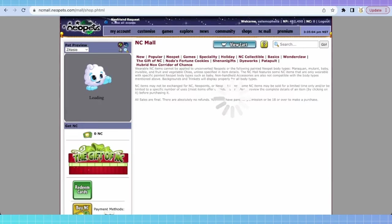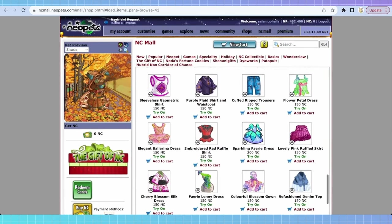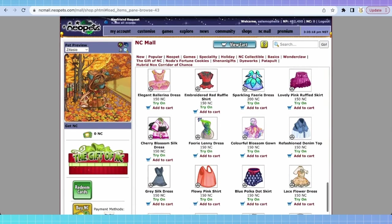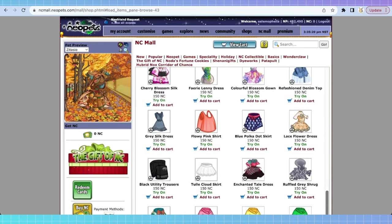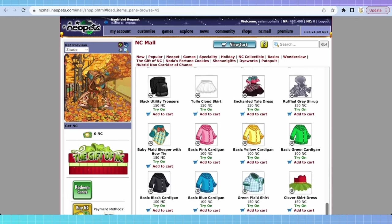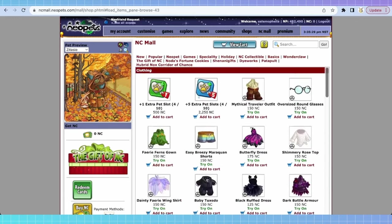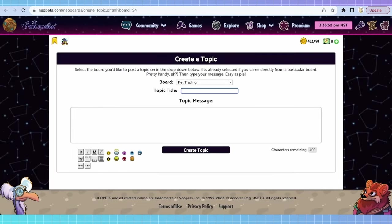Let me touch on something real quick. There are items in the mall that are available year-round — like in the Neopets clothing section, you'll see items like this flower petal dress, fairy lenny dress, that kind of thing. Do not buy these for trading — they will not trade. You can get these in gift box capsules or even from the money tree sometimes. Don't waste your money on these things. Only get things that say they're going to retire: capsules, fortune cookies, or items with a set retirement date.